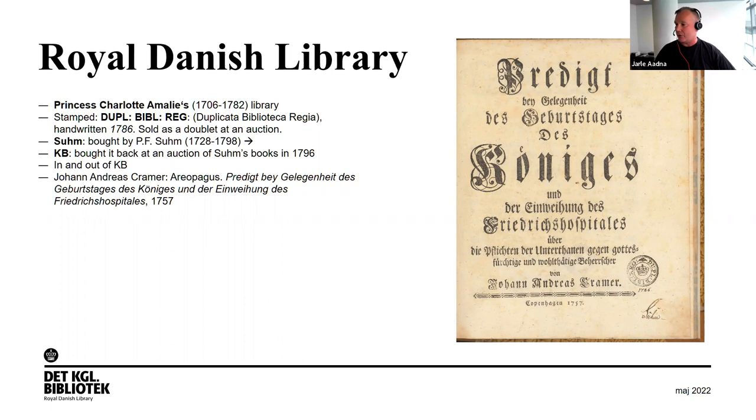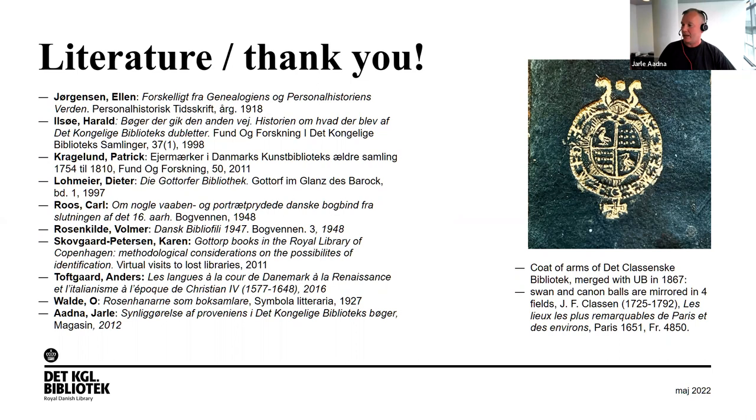The last example is a print from the 18th century, presented to the king at the opening of a hospital. It was owned by Princess Charlotte Amalia and carries a stamp — very rare in our collections — indicating it's a doublet. Below the stamp you can read 1786, the year this book was sold at auction. Book collector P.F. Zoom signed it, meaning he bought it at that auction from the Royal Library. Then for some reason, the Royal Library bought it back at auction in 1796 — an example of a book going in and out of our library. The last image shows the coat of arms of the Klassenzke Bibliothèque, which merged with the University Library of Copenhagen in 1867.